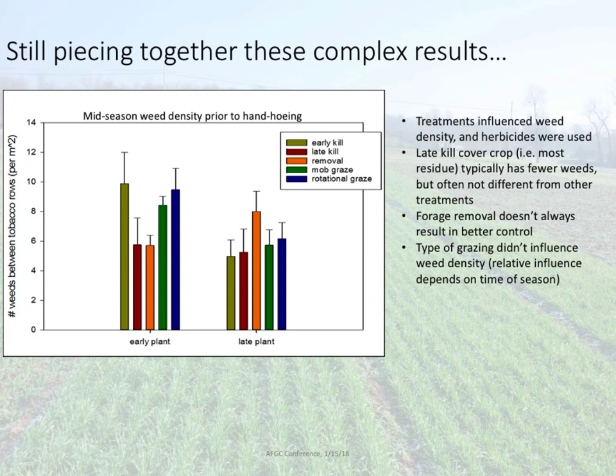That was sometimes the case, but sometimes not. We still have some work to do figuring out these data. The red bars represent weed density in plots with the thickest mulch layer; the two grazing treatments are in green and blue on the right; and removal for hay is the orange bar in the middle. Depending on when we planted — early or late tobacco — we can have a lot of differences in weed density. Between our two types of grazing, no differences resulted in weed density from either compaction or differences in residue remaining. But we do have differences in weed density between the grazing treatments and the removal for hay.